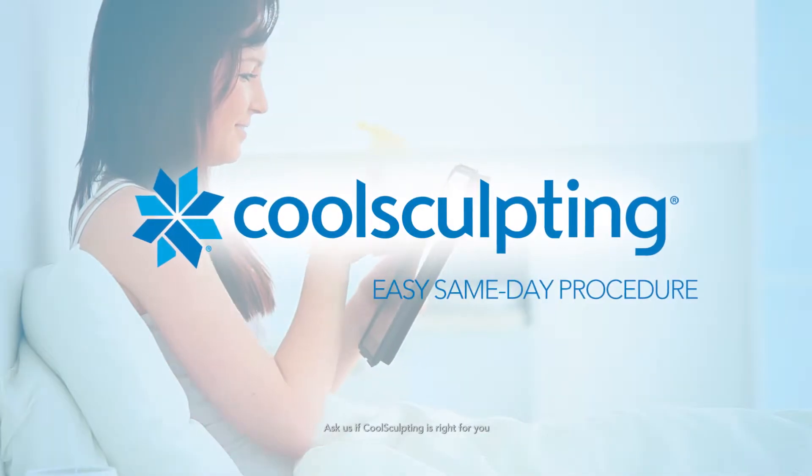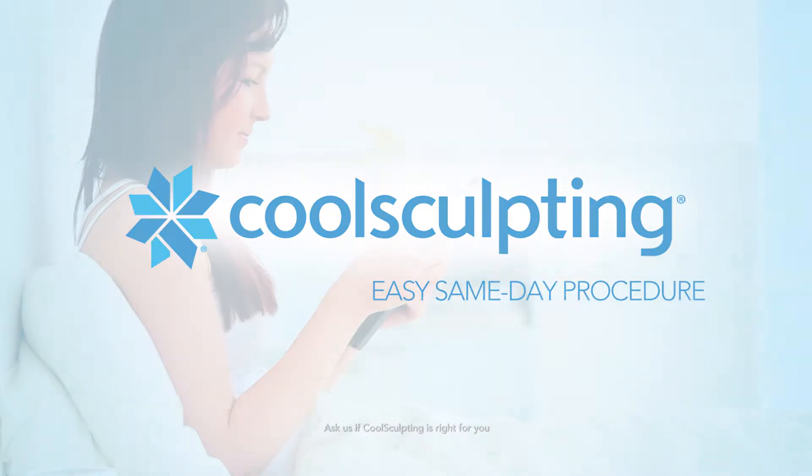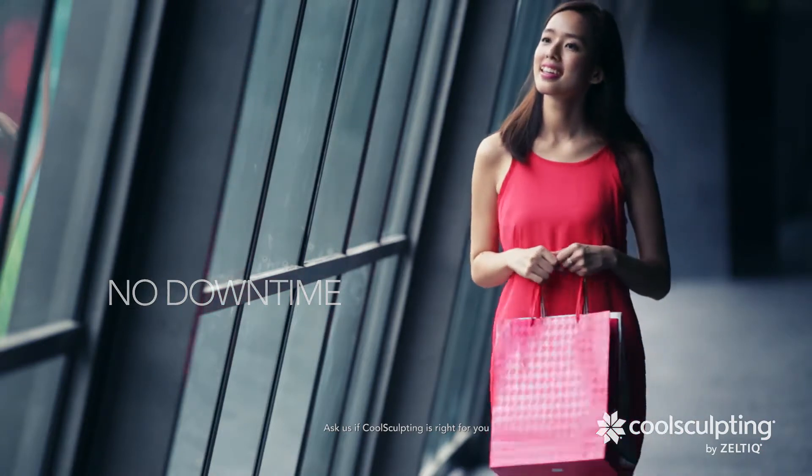CoolSculpting is an easy, same-day procedure. Patients can just read, check email, or relax. Best of all, there's no downtime, so you can immediately get back to your daily activities.